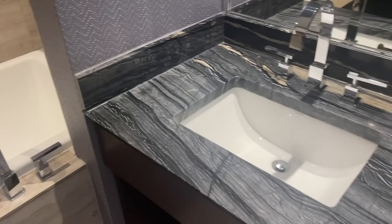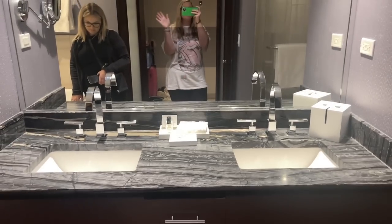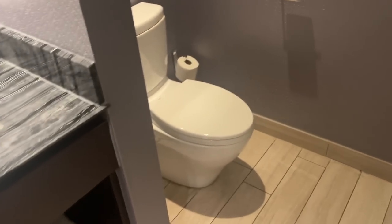It's like a freaking jacuzzi, it's so deep. And then you have the double sink, so we got our own sink, and then a toilet.